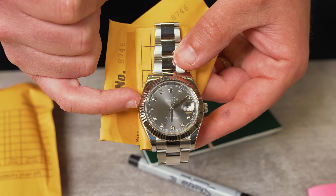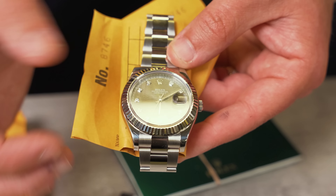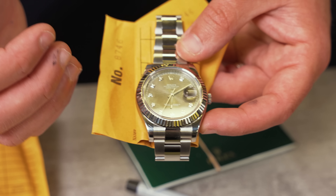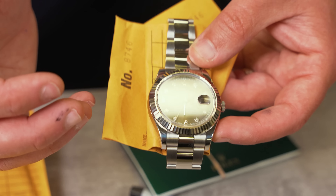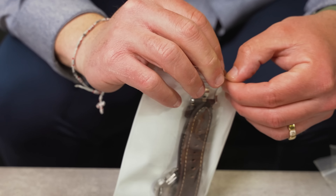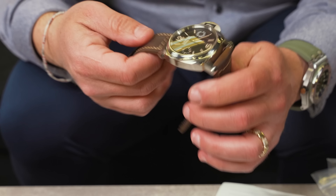We got a Rolex Datejust 41 millimeter with a beautiful charcoal gray diamond dial. This is going to be the older reference number — you're going to see it has a thicker bezel and thicker lugs, so it almost feels bigger than the newer reference, but they are both the same millimeter size. We're going to be pricing this one at $11,000.